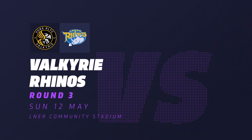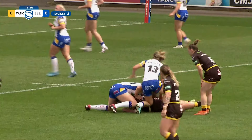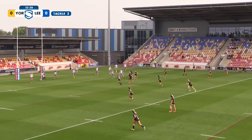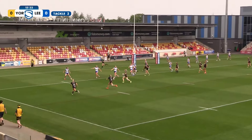From the Leeds penalty, York have their first real attacking platform in the game and a full set to try and do something with. It's just showing a Hoil, you know, she's not playing to the whistle there. She's dropped the ball and then she's looking for the penalty, but you've got to keep on going, haven't you?